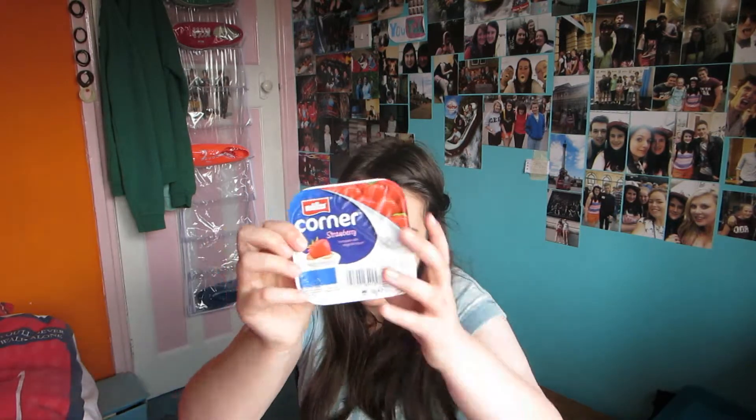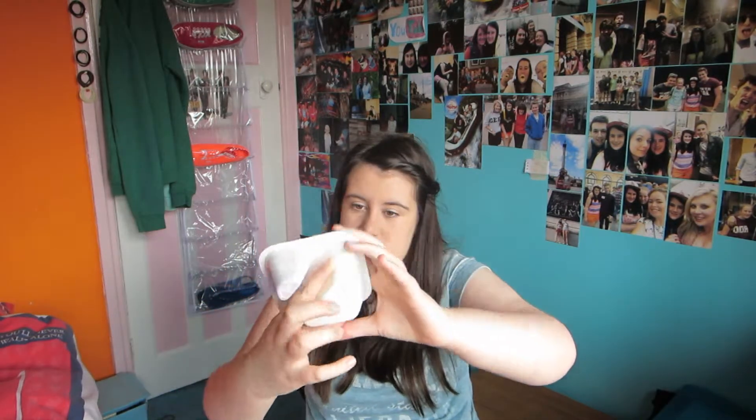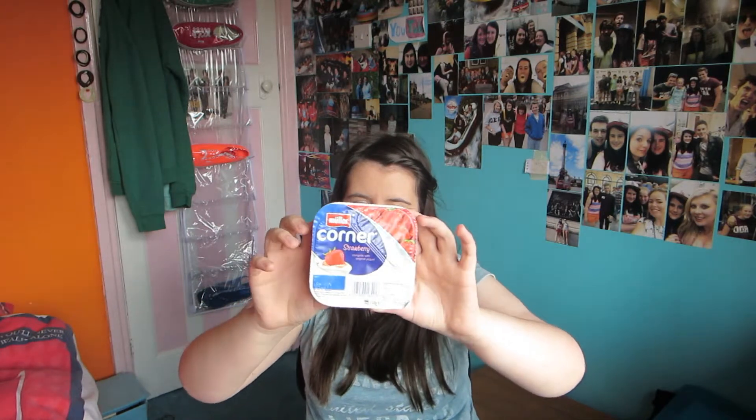The next thing — oh my gosh, it's food. These. Not necessarily the strawberry flavour — any flavour. I like the Greek yoghurt too but we didn't have any of them left.